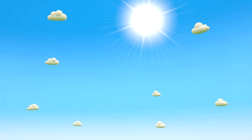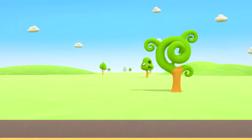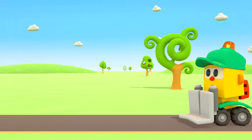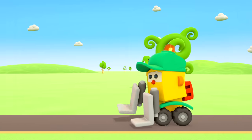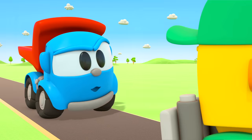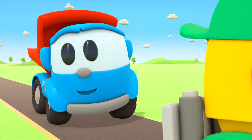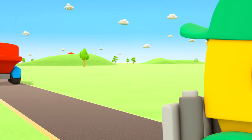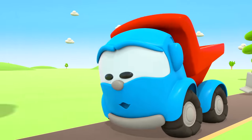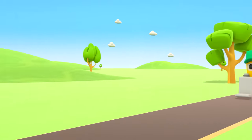It's summer. The sun is shining brightly in the sky. Leo and Lifty are going down the road. Lifty seems tired — it's hot. Then let's go a bit quicker! Quicker? If you go quicker, you'll get even hotter.